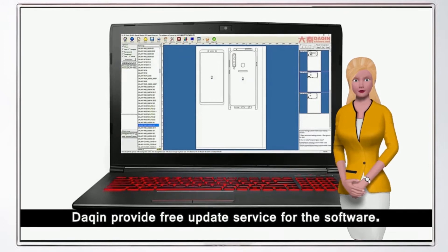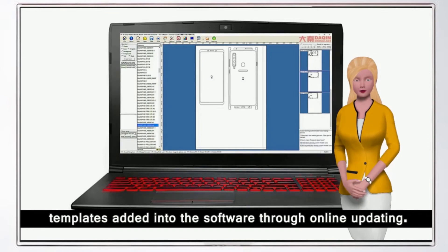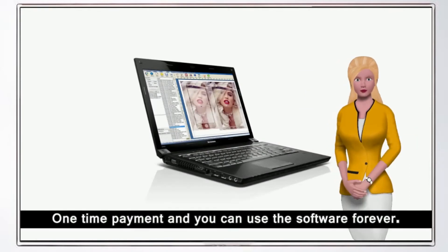Dakin provides free update service for the software. From time to time, new models of mobile phone templates will be added into the software through online updating. The update service is free forever — one-time payment and you can use the software forever.